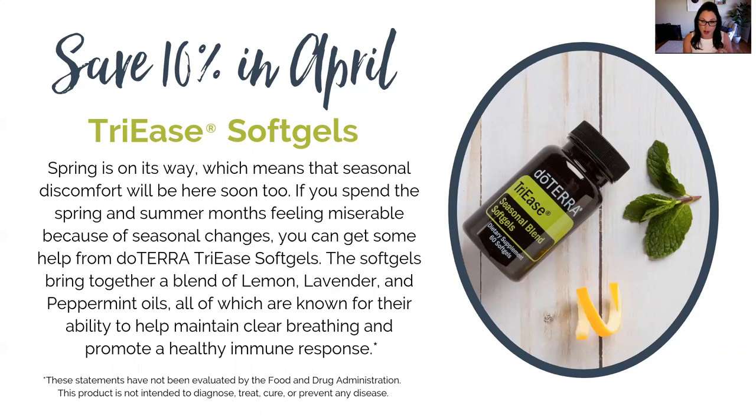Lemon is really great for helping our body reduce phlegm. Lavender is great as a natural antihistamine. And peppermint essential oil, which is also in Breathe, is great for really opening up our airways and helping us maintain clear breathing. The combination of those three is great for promoting a healthy immune response, which is exactly what you need if you're feeling any or all of those symptoms. So that's 10% off this month — if you occasionally have any of those issues, I really encourage you to add this to your subscription box this month and you'll save 10%.